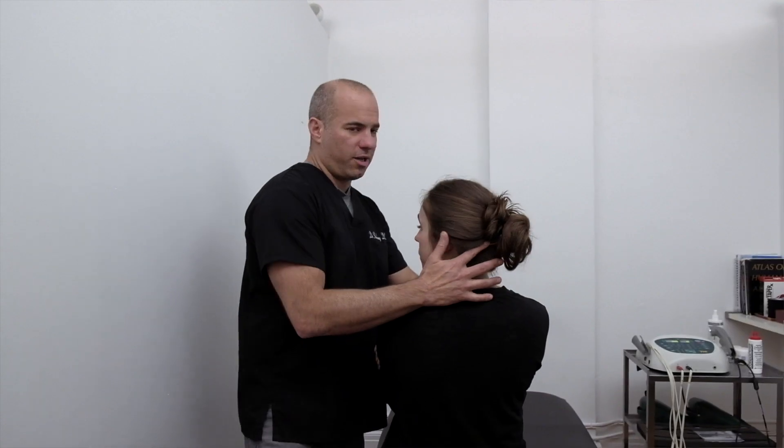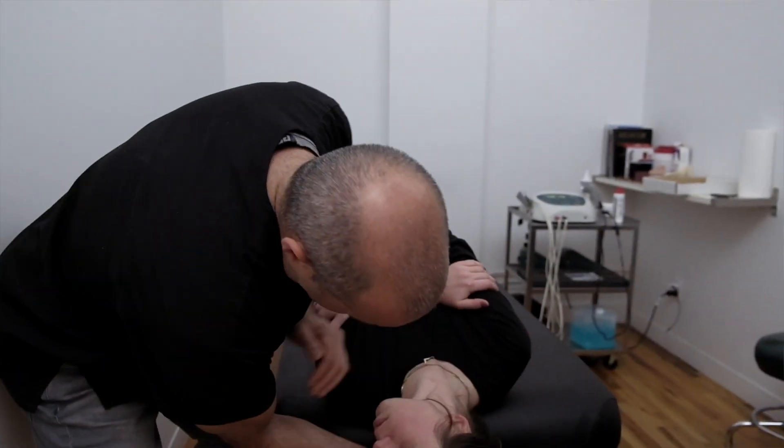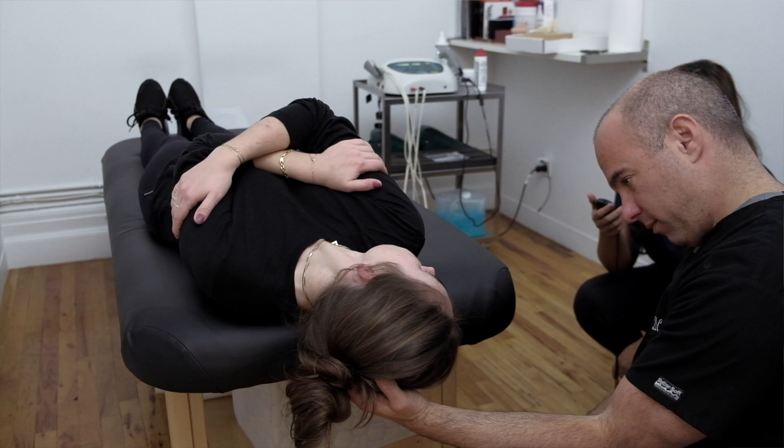That's the position we're going to start her in, and that's the position where usually the deficit is in that inner ear. We're starting with her head completely turned and bringing her down really fast. I'm looking for what's called nystagmus — I'm looking to see how her eye is reacting. Almost always when I bring people into this position, they get really dizzy and may want to vomit. Having someone there who knows what they're doing to assure you that you're not going to get hurt is beneficial.